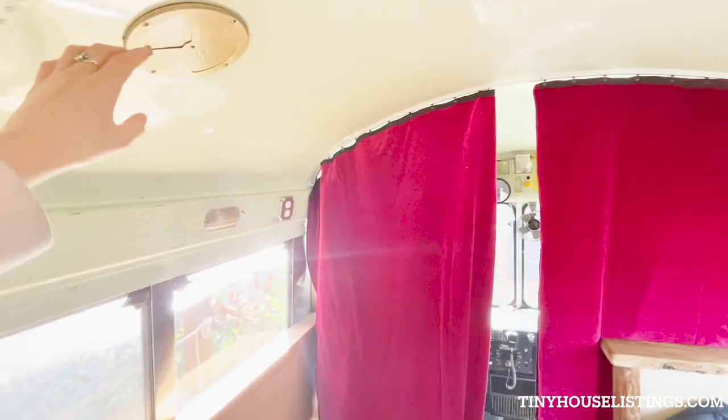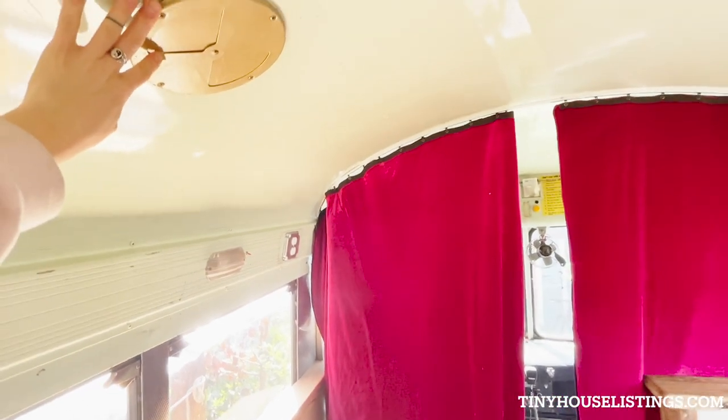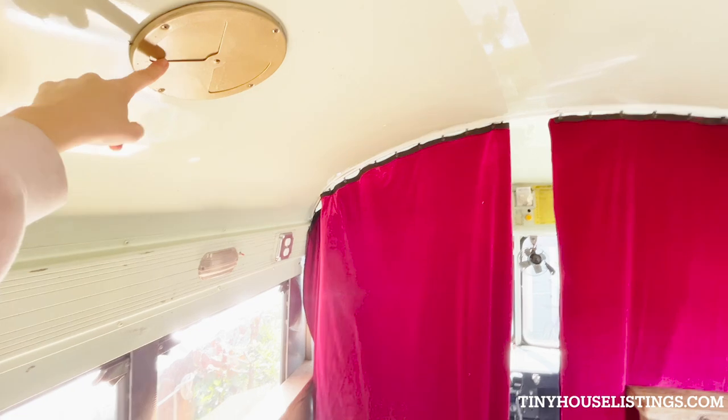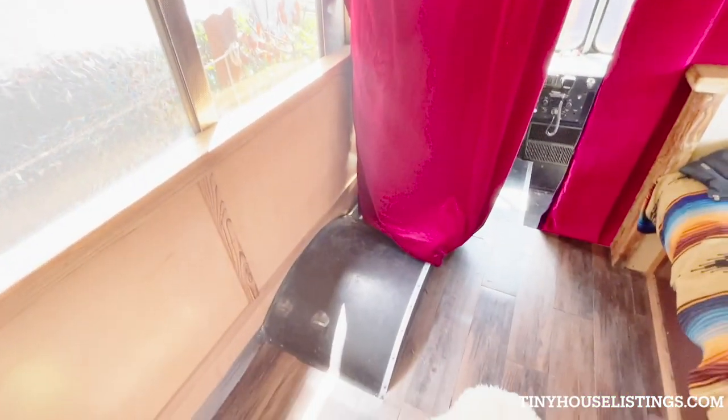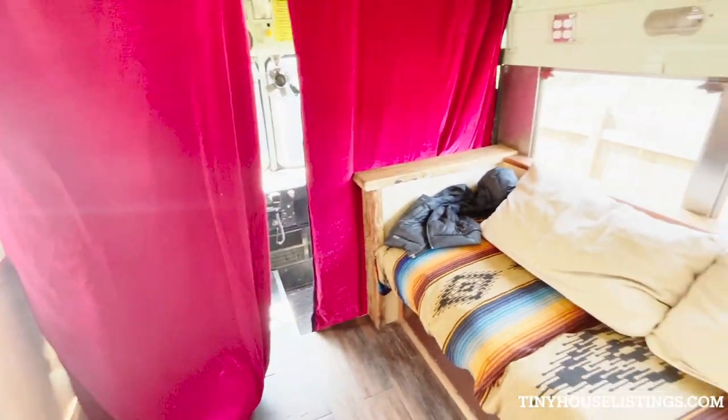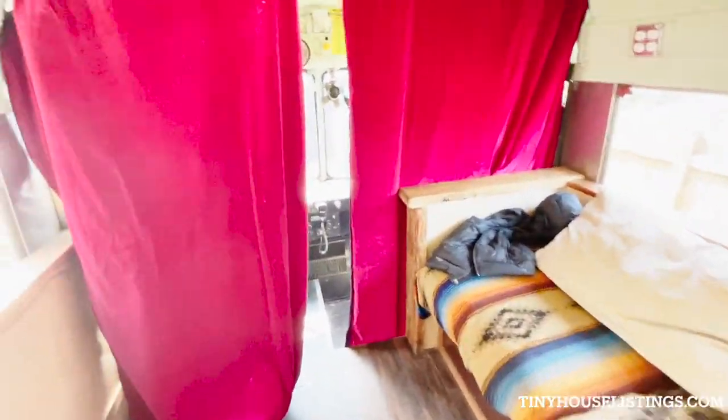This would be a good spot for a wood burning stove. This is a vent directly to the outside — a nice spot right there for a fireplace. Insulating curtains, custom made for the bus.